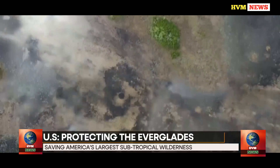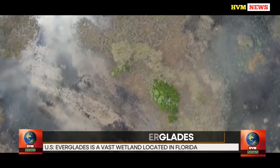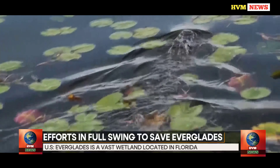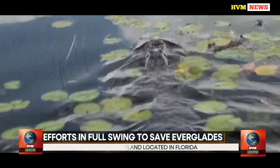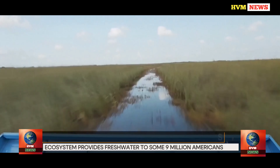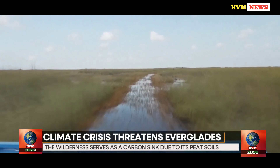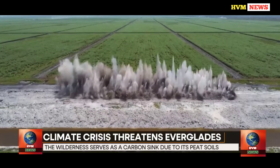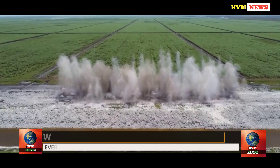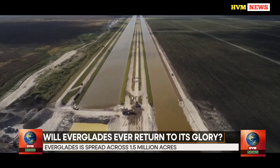In America, projects are in full swing to restore the Everglades, the vast wetlands at Florida's southern tip. This comes amid historic funding that increased this year. Efforts are being made to restore America's largest subtropical wilderness, whose unique ecosystem provides fresh water to some 9 million people and serves as a significant carbon sink due to its peat soils.